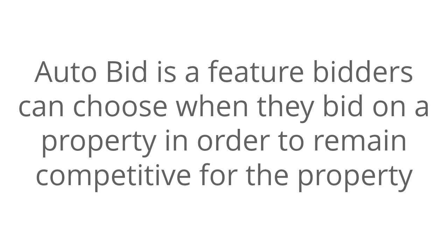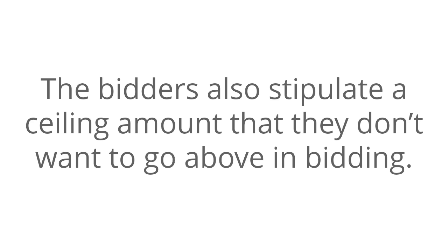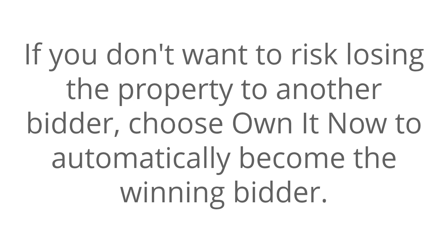Auto-bid is a feature bidders can choose when they bid on a property in order to remain competitive without having to sit and watch the auction. The bidder stipulates increments of higher bids to place whenever a new, higher bid is posted by another bidder. The bidder also stipulates a ceiling amount that they don't want to go above in bidding.